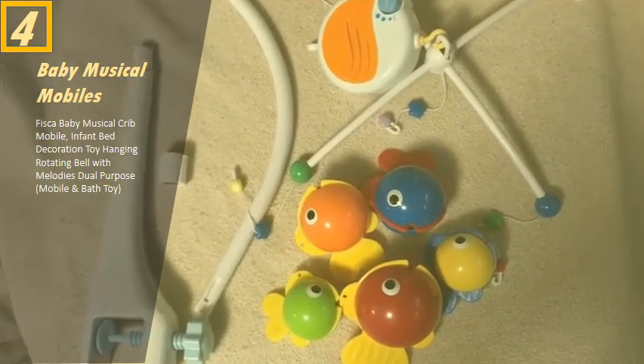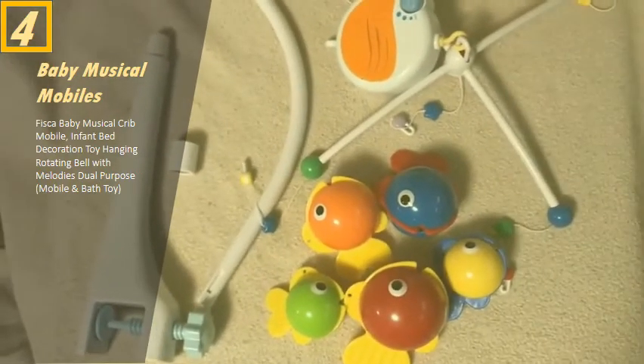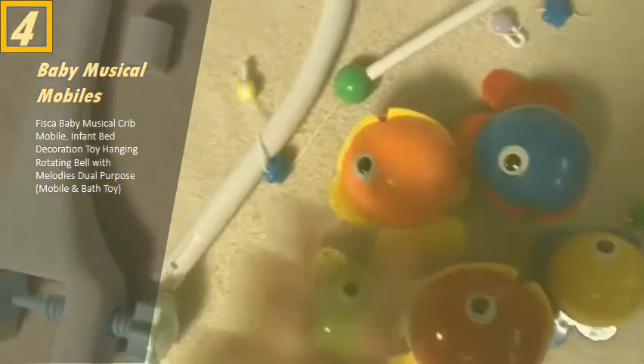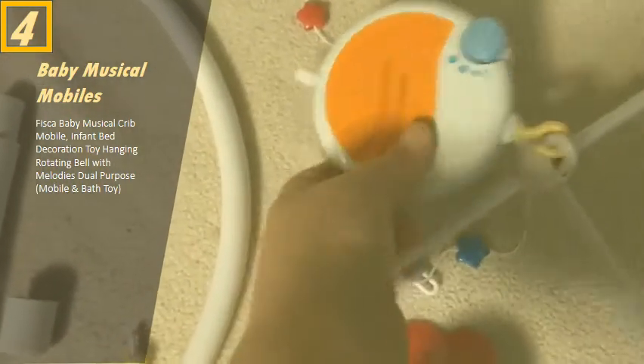Today I have a mobile to show you. These are the pieces — I took it out of the box. There are picture instructions on the back of the box showing how to put it together. It comes with five fish that hang from the mobile, the anchor, and then the top piece.